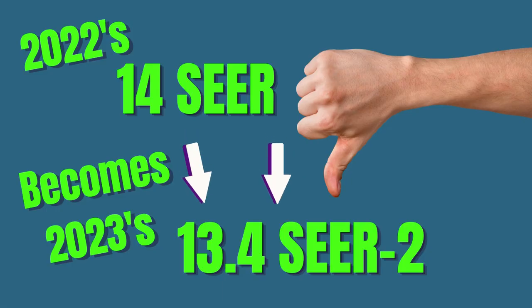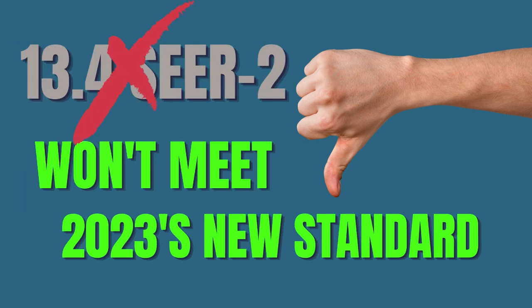The Department of Energy has adjusted their SEER testing on air conditioners and heat pumps to more accurately reflect what's going on inside homes across America. New M1 testing procedures are going to force today's 2022 14-SEER systems down to 13.4 in 2023, rendering it inadequate for use in America.